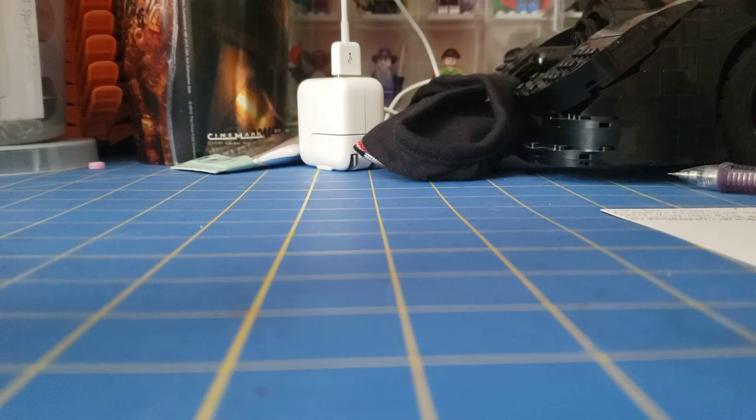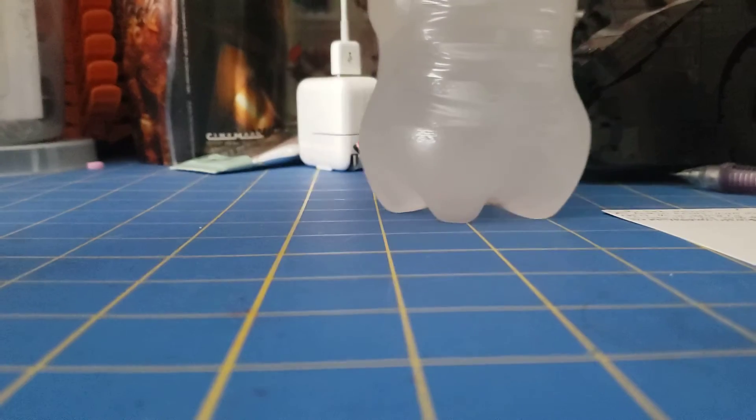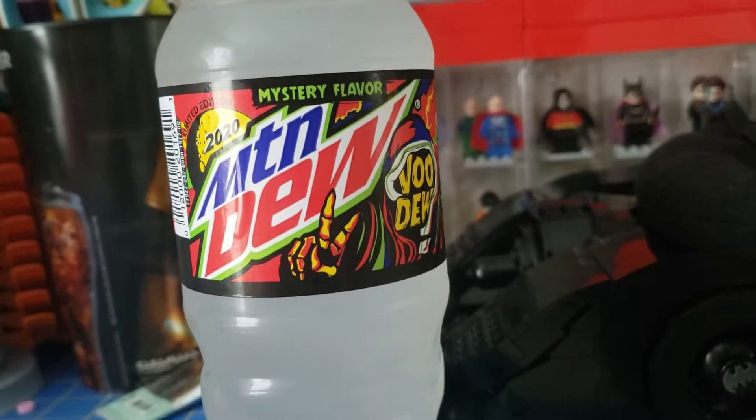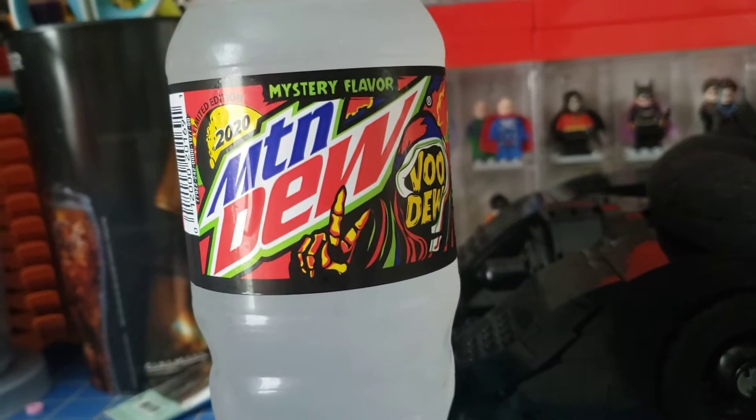What's up everybody, this is Legomaniac 316 — whatever you want to call me. Today we are going to be taste testing yet another Mountain Dew, this one being the 2020 Voodoo. This came out around late August, early September.